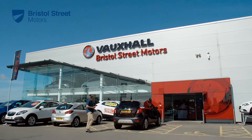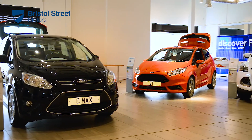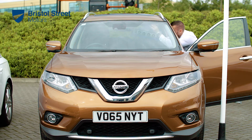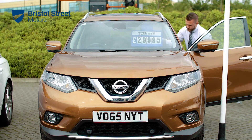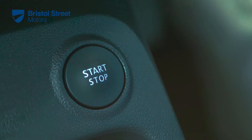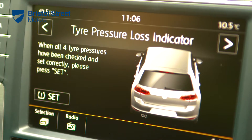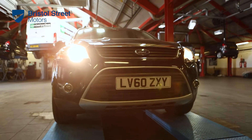Modern vehicles have increasing levels of technology built into them to ensure your safety and to enhance the driving experience. High-pressure fuel systems that maximize economy and performance, electronic stability programs, start-stop systems and tire pressure monitors all deliver great benefits but add complexity to servicing and repairs.